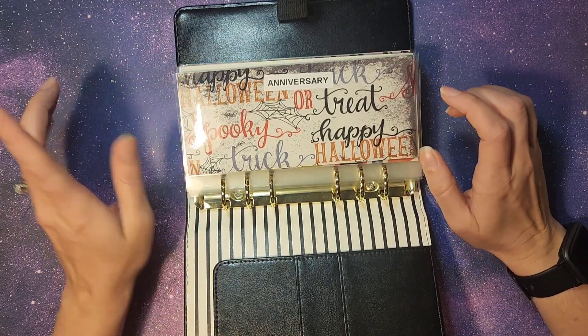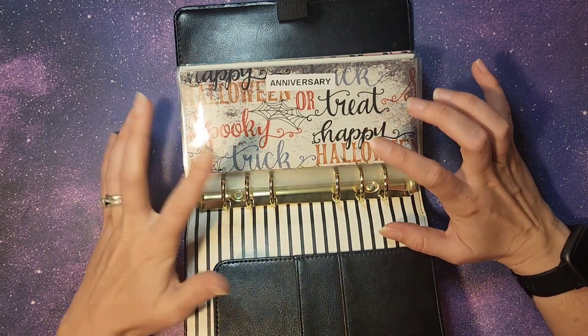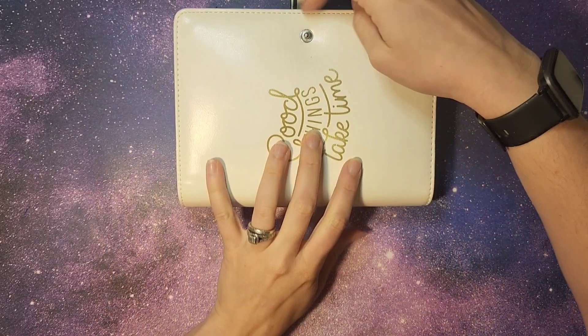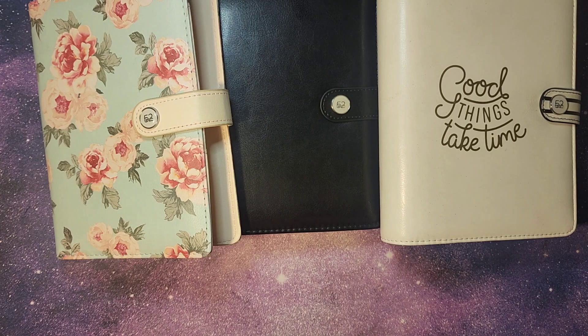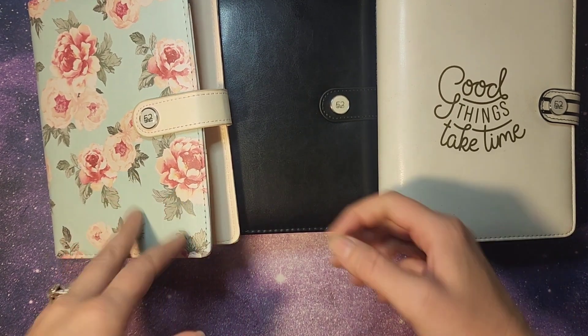I'm going to get that video up — if it's already up I will link it down below in the description box. Stay tuned and check it out. We have our sinking funds stuffed, we are so close to hitting our $1,000 on our debt snowball, and our bills have been fully funded for the month of August. I can't wait to see what August has in store because September will be another five-week pay period — that's always a fun month. I really hope y'all enjoyed this paycheck breakdown and cash envelope stuffing. Don't forget to like and subscribe, check out the Etsy shop, and check out any videos in my playlist. I can't wait to catch y'all on the next one — bye-bye!